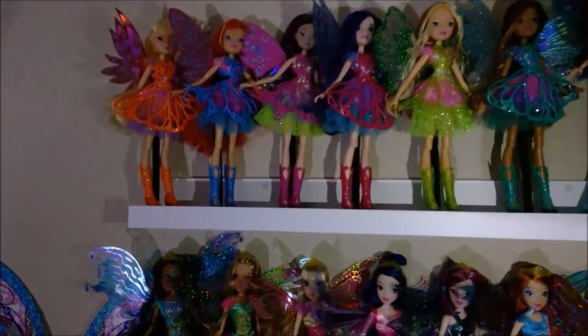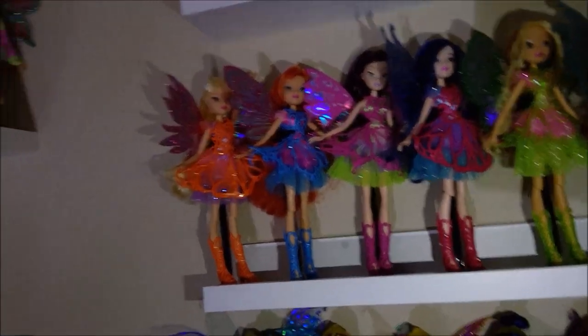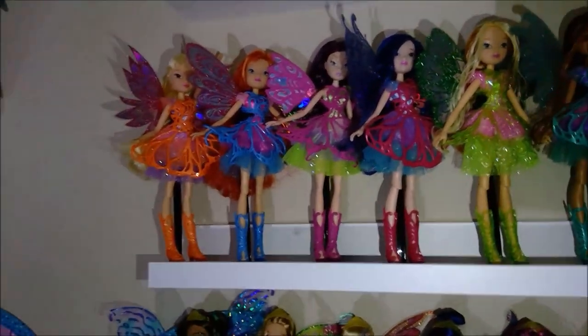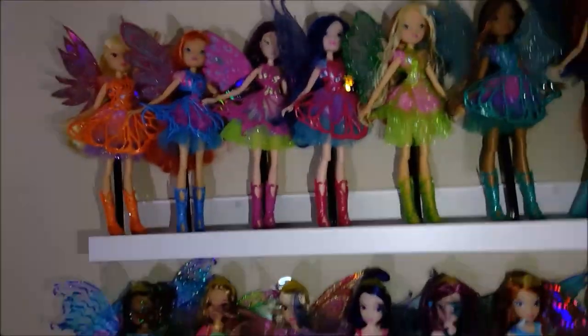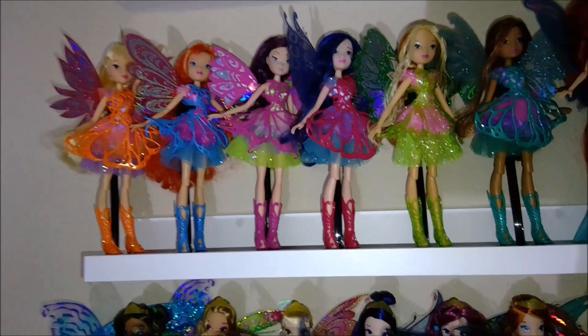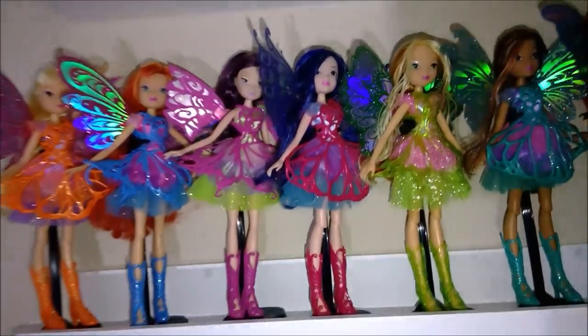Up here is my next row. For starters, here is Butterflix — I have Aisha, Butterflix Magic Flora, and Musa. This is a custom Roxy made by Disney Descender — she's the City Girl Roxy and she's wearing Tecna's Butterflix dress, who is the only Butterflix doll I'm missing, so I kind of have both of them. She was made by my best doll friend Disney Descender, so she's really special and means a lot to me.